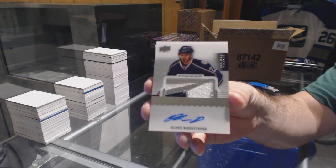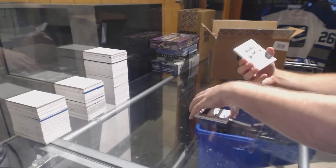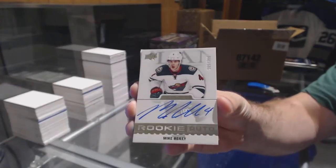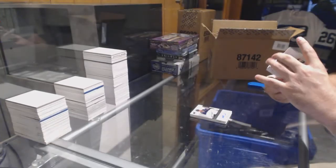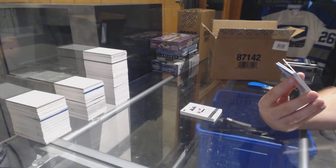Colorado for Nashville — I'll mark that one down after. Bjorkstrand. For the Minnesota Wild, $3.99, Mike Riley. This case already trumps the last one easily. Number 5 of 10.